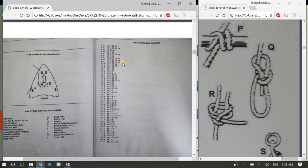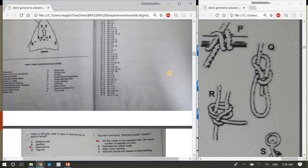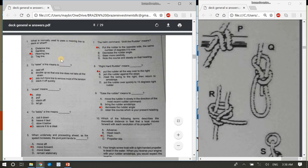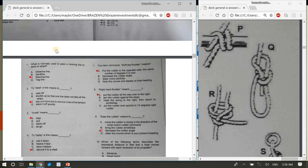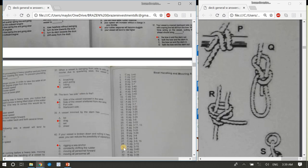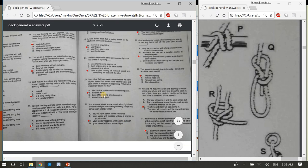Those are the answers for deck seamanship — pause and copy them down. I have a PDF of all these questions without answers if you want to practice; feel free to contact me. The next section is Boat Handling and Mooring. Question 1: What is normally used to pass a mooring line to a dock? C, a heaving line.